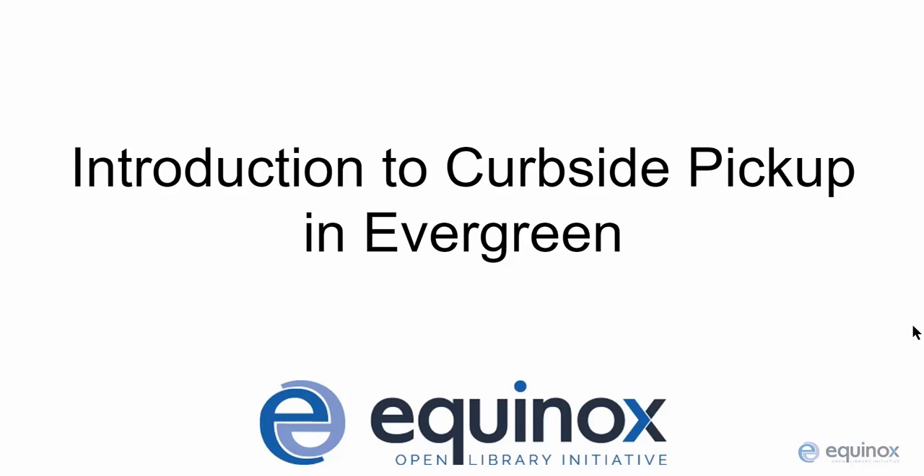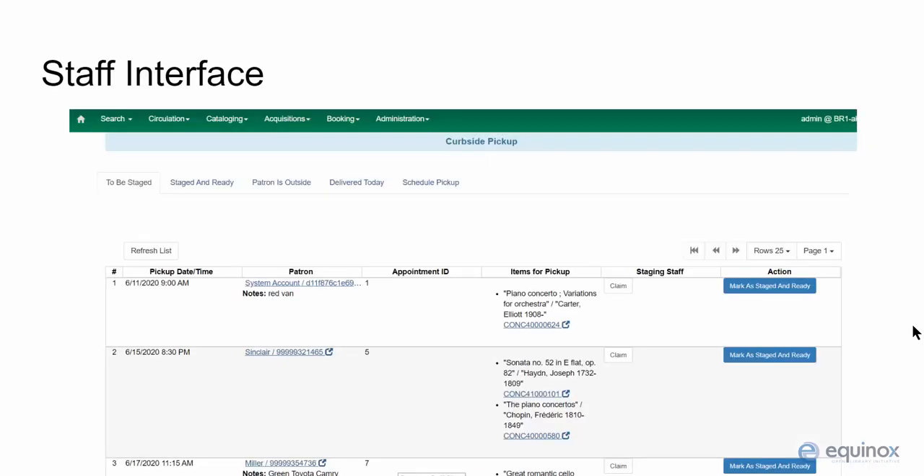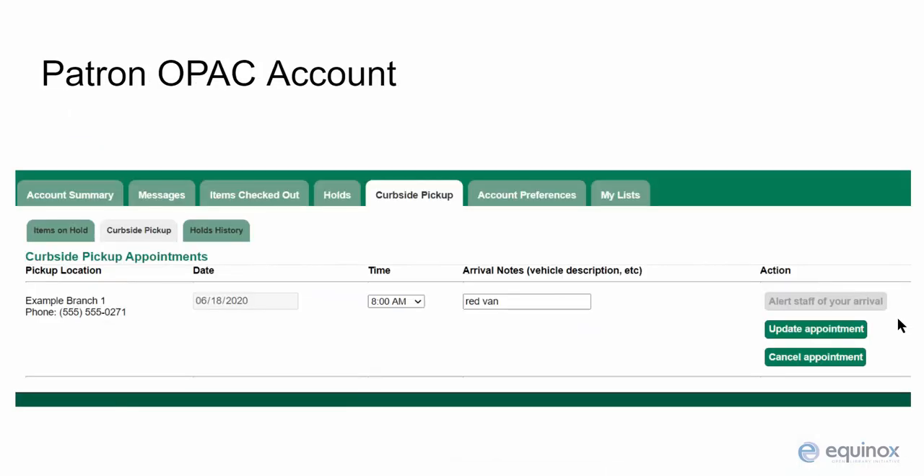The curbside pickup module in Evergreen can help facilitate contact-free pickup of library materials. It adds a new staff interface for managing the staging and delivery of items that have been scheduled for pickup. It can also be configured to allow library staff or patrons to schedule appointments for patrons to pick up their available holds.